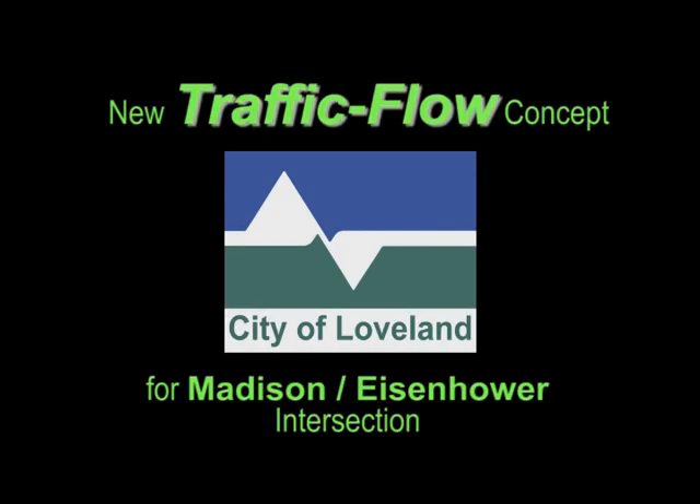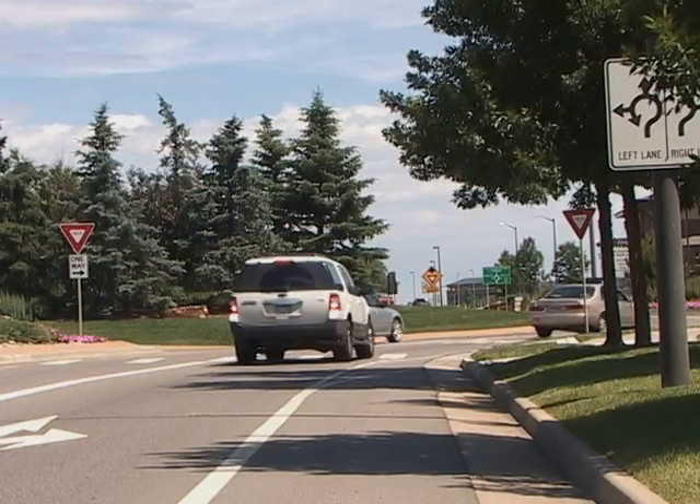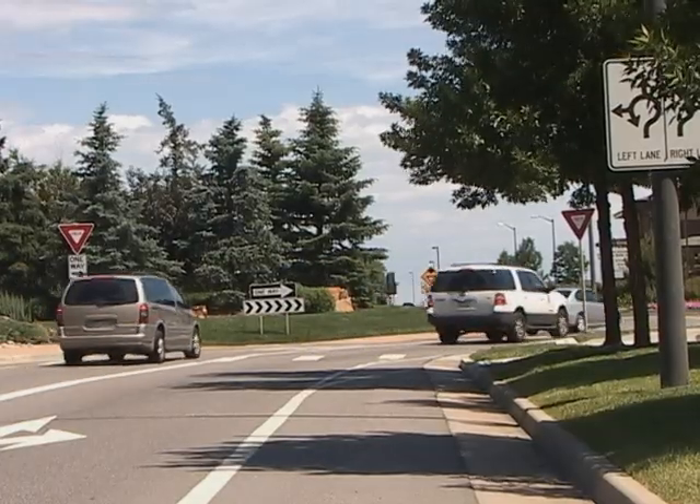Little GTO, you're really looking fine. Three deuces and a four speed and a 389. The City of Loveland Transportation Engineers,